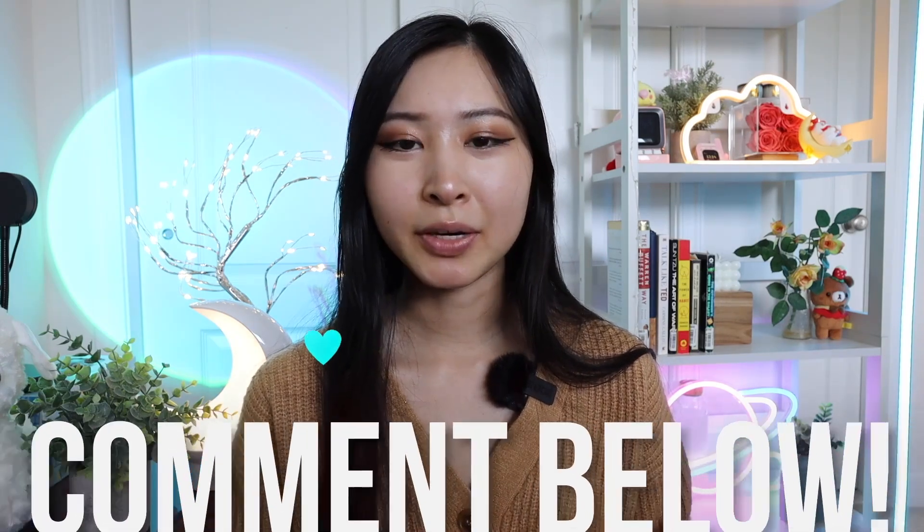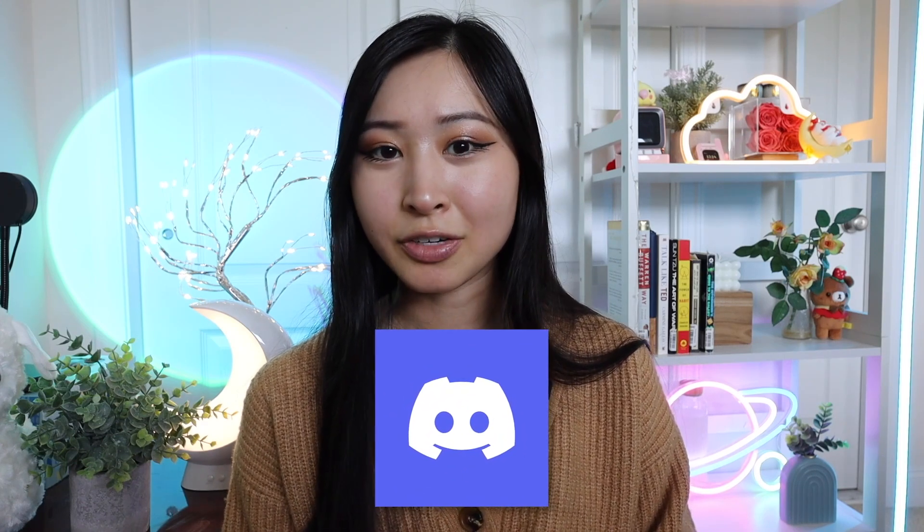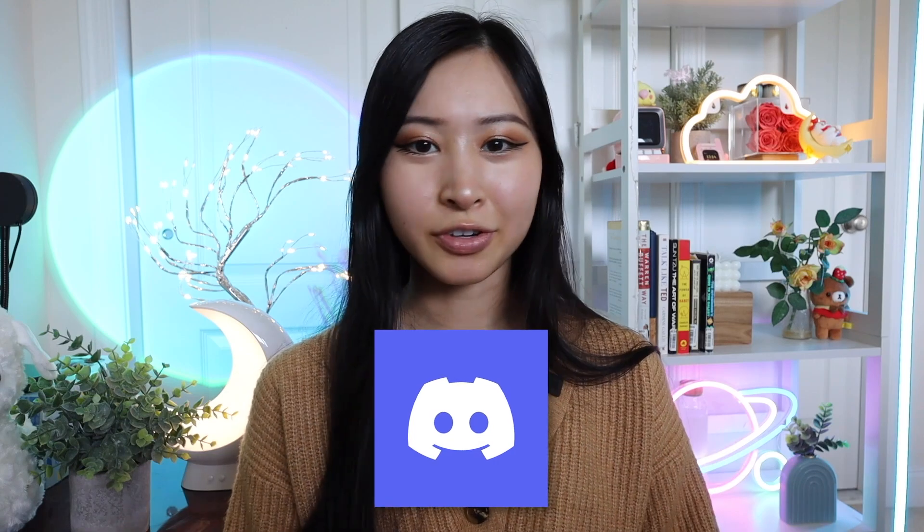That is it for this video. Let me know if you have any questions in the comments below. If there are any other GRC roles great for entry-level or early career professionals that I missed, please drop them in the comments. Let me know what you think about GRC careers after this list. Don't forget to join our Discord channel, which recently added a GRC channel to discuss all things GRC. Thank you for watching — I post videos weekly.